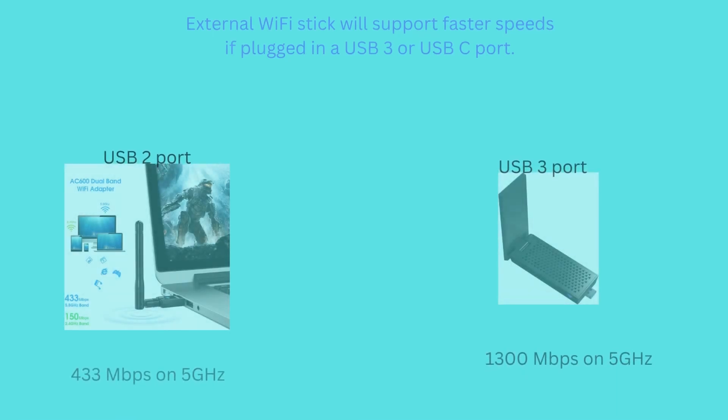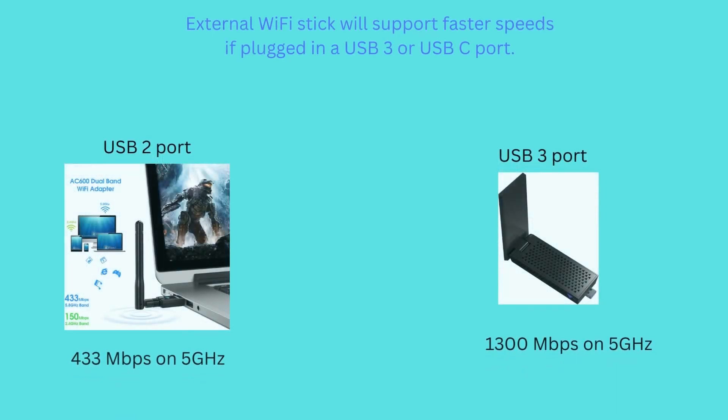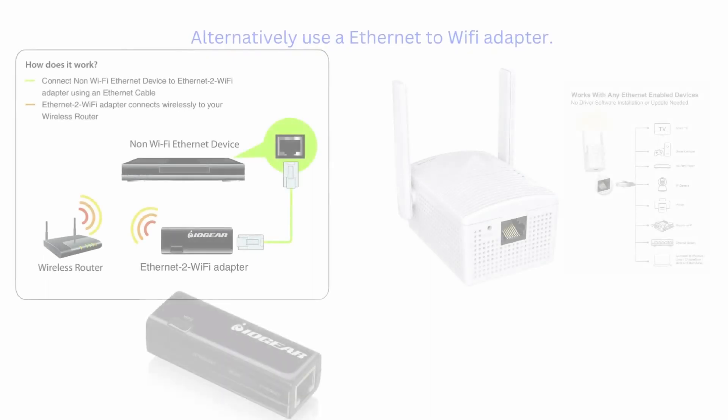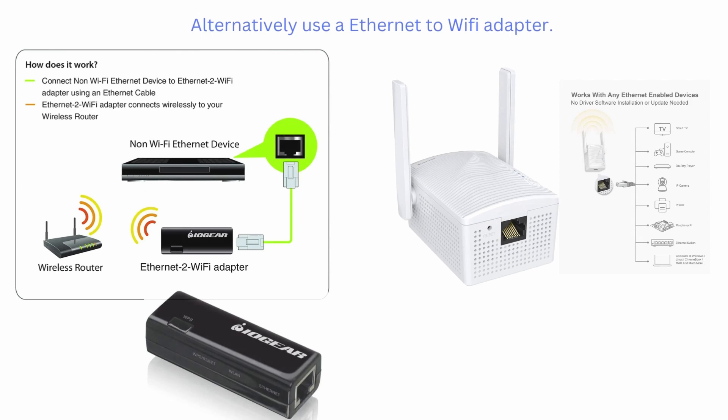An external USB Wi-Fi connector will give a noticeable boost to Wi-Fi speed and, because of the external antenna, also offer a more stable connection. This will only make the most difference if you have a USB 3 or USB-C port. Another alternative is to use an Ethernet port to Wi-Fi adapter, like the IOgear Ethernet to Wi-Fi universal wireless adapter, which we will link in the description below.